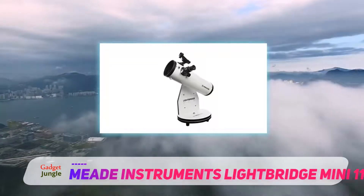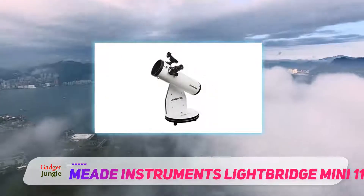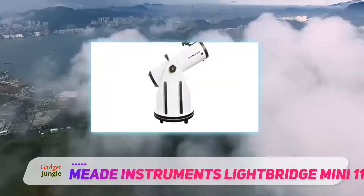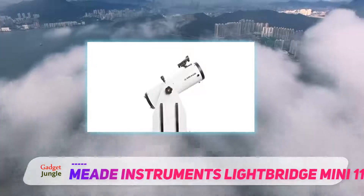The Celestron Astro Master 70 EQ has not great eyepieces and could experience vibration. The Orion Star Blast 4.5 is similar to the Mead Lightbridge Mini 114, but has a narrower field of view and more coma.